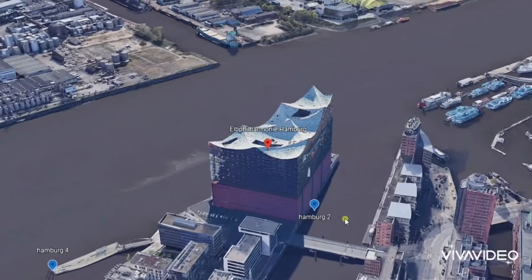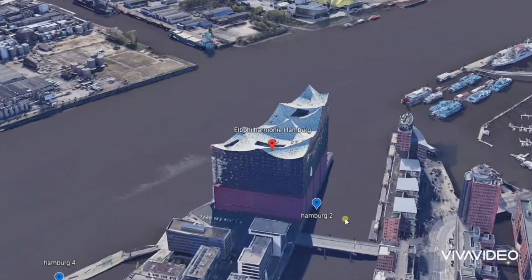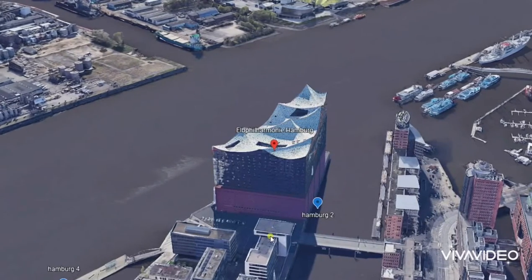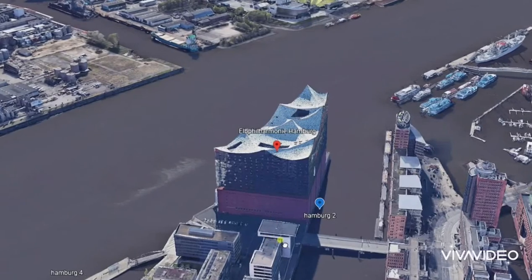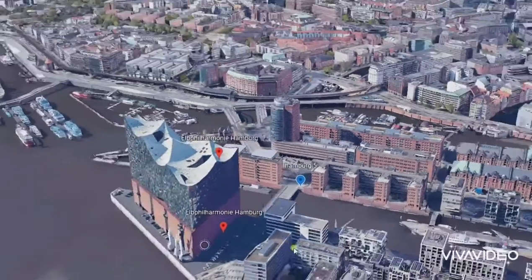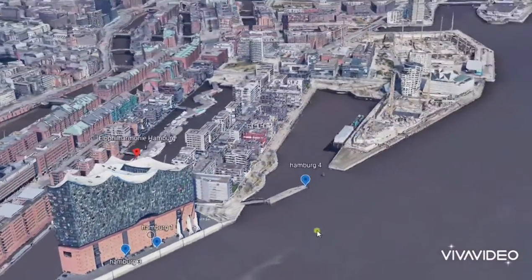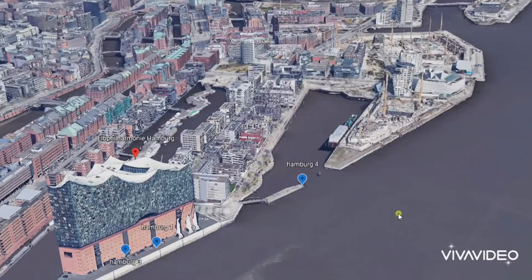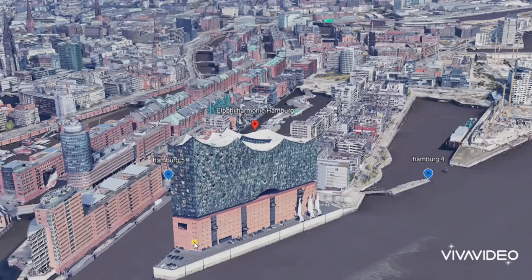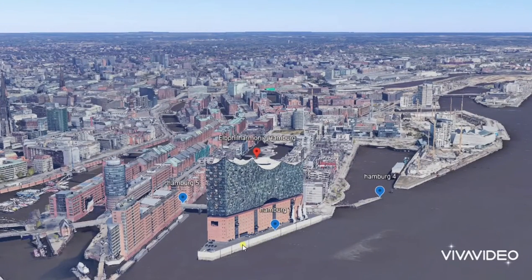Let's talk about the site. The site is actually in Hamburg — a lot of people don't know that Hamburg is the second largest city in Germany. Looking at the site context, on one side is the city and on the other side is the port. This port is the busiest port in Germany, making this a perfect spot for a landmark building.